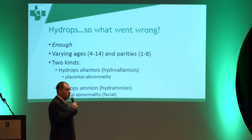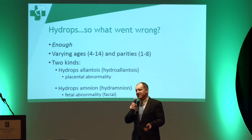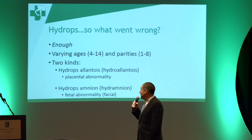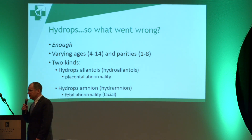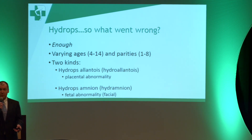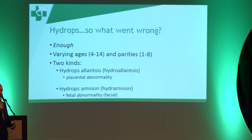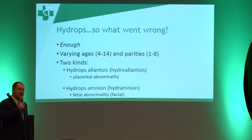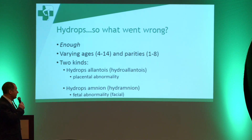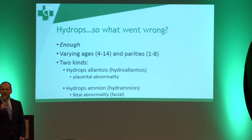So what went wrong with hydrops? There are two real types that actually occur. There's hydrops allantois, which is a placental abnormality, and there's hydrops amnion, which tends to be an abnormality of the fetus. Looking back over our records, we see probably between one and three of these every year. Our age range was 4 to 14 years, which is pretty close to what's in the literature, and the number of foals the mare had ranged from one to eight. I've had a maiden mare that did this, and I've had mares that had a lot of foals that did this as well.